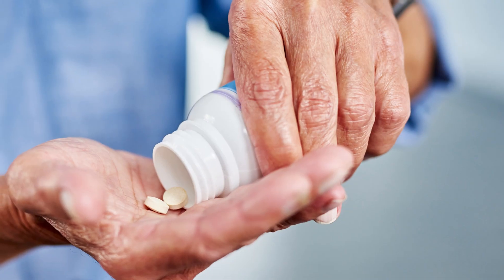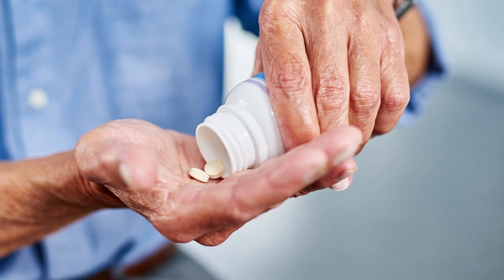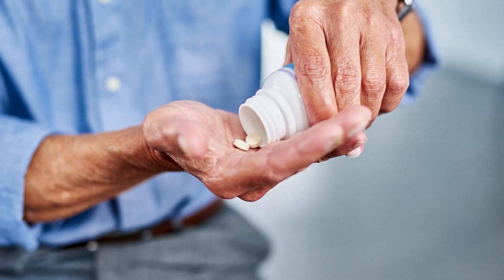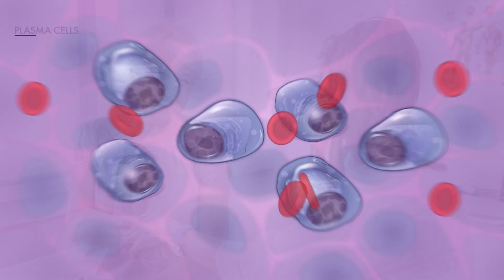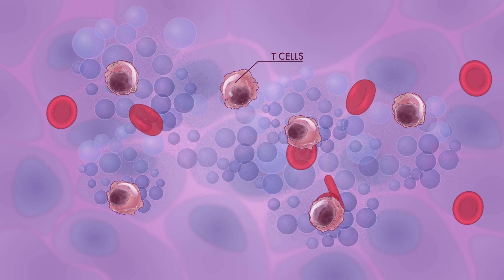Maintenance therapy refers to the prolonged use of treatment, often at a low dose, after an initial treatment, which may or may not have included a stem cell transplant. The goal of maintenance therapy is to prevent or delay the return of your myeloma if you are in remission. It can also be used to slow the growth of more myeloma cells after initial treatment.